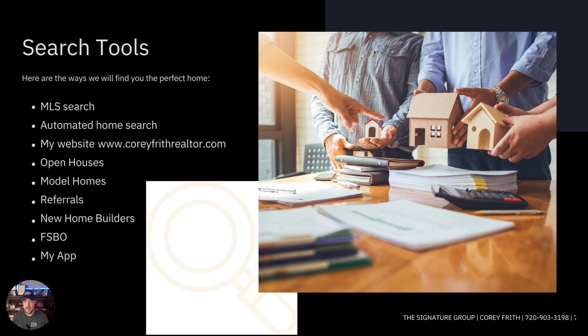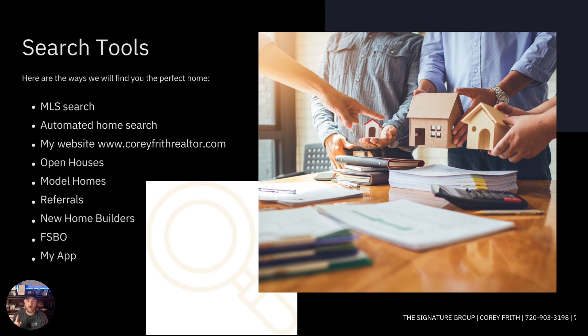There are several ways to search for homes. The MLS is the biggest source — all realtors list homes there. We can set up an automated search, or you can use my website coreyforthrealtor.com, which even has an app for searching and setting criteria. We can also find homes through open houses, model homes for new construction, referrals from family or coworkers looking to sell, new home builders, and for-sale-by-owner signs. If you see a FSBO sign, give me a call with the address — I've handled those transactions before.